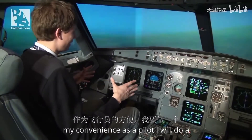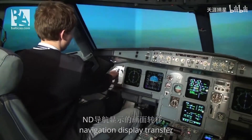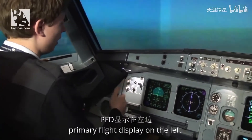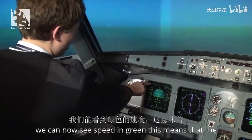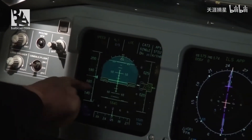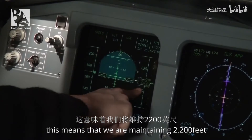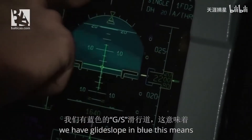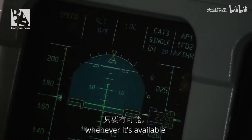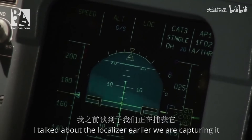For my convenience as a pilot I will do a PFD — primary flight display — and navigation display transfer, because the captain always has his primary flight display on the left. We can now see speed in green, which means the autothrust is engaged and following our speed. We have altitude in green, meaning we are maintaining 2,200 feet above mean sea level. We have glide slope in blue, meaning it is armed and ready to capture whenever available. We have localizer green — we are capturing it.